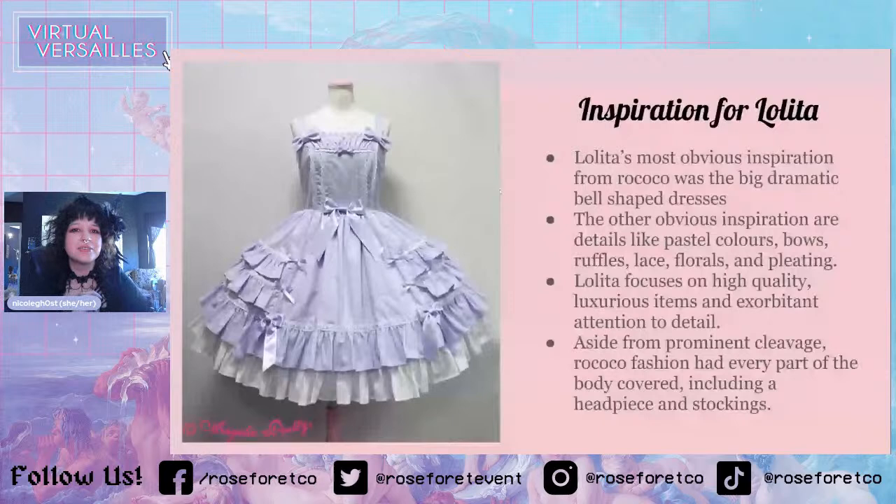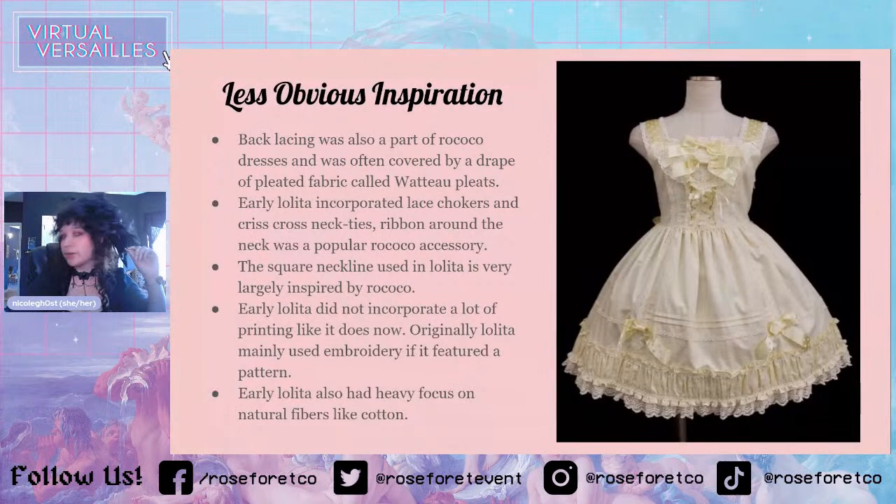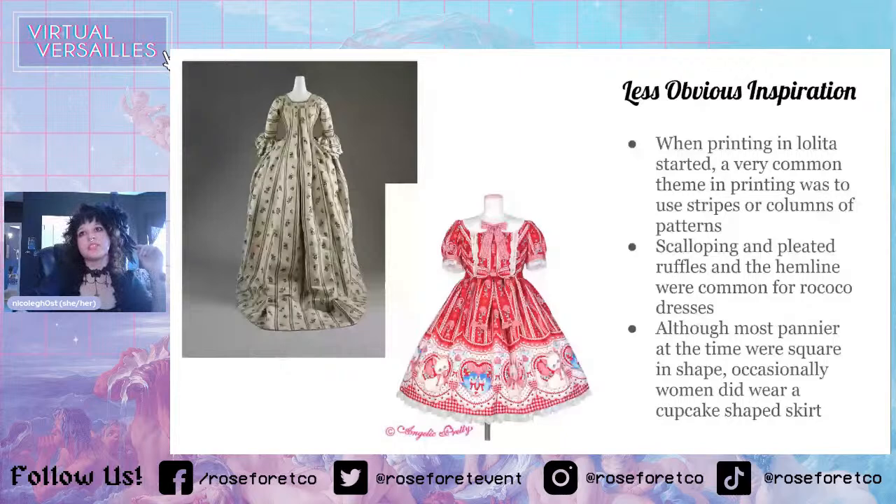Early Lolita did not incorporate a lot of printing like it does now. Originally Lolita mainly used embroidery — if it featured a pattern at all — which I think was also partly because of Rococo. Early Lolita also had a heavy focus on natural fibers like cotton. When printing in Lolita did start, a very common theme was to use stripes or columns of patterns, which is still pretty popular now — and as you can see, that was something they did in Rococo as well.